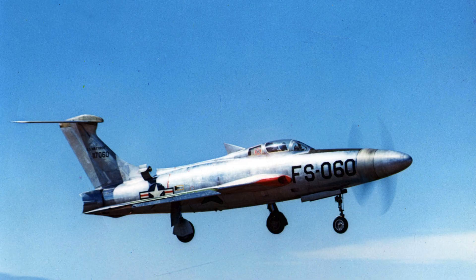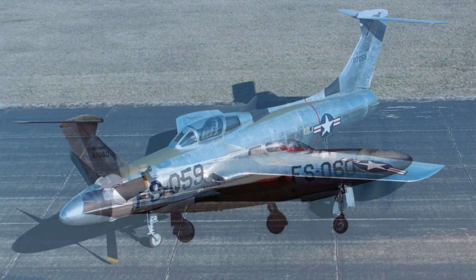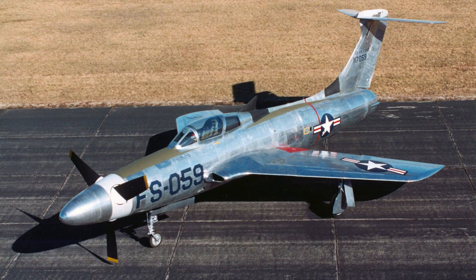The Thunderscreech became infamous long before testing was complete. After World War II, the Air Force explored ways to improve fighter range and fuel efficiency. Early jet engines consumed enormous amounts of fuel, limiting endurance and operational flexibility. Turboprops promised higher efficiency and better low-altitude performance, and this concept led to the development of the XF-84H project.